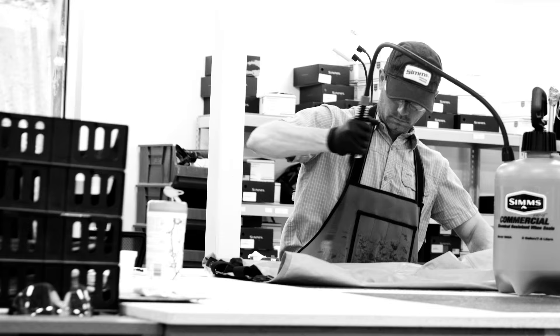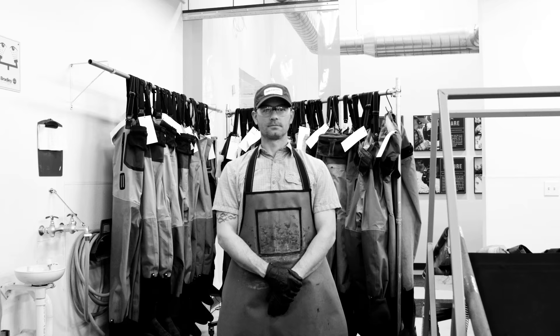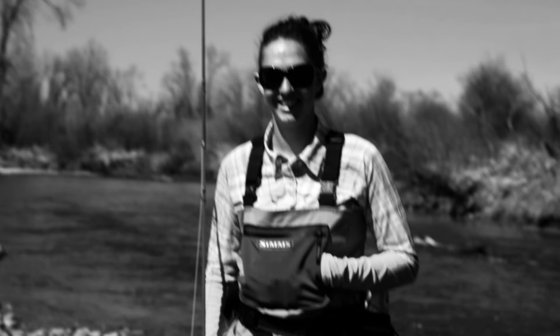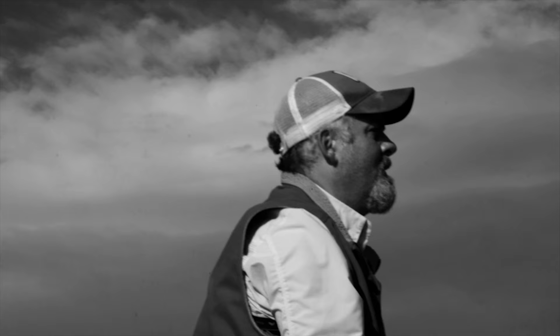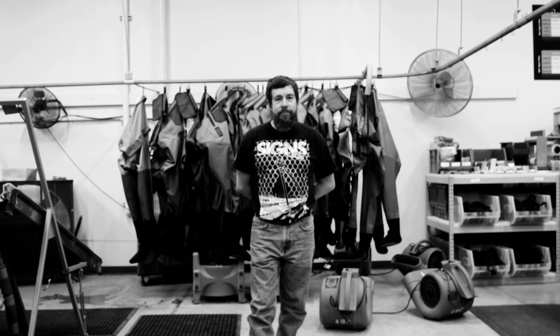Trying to push the progression of materials and technologies to make things better for anglers on the water. You can't do that without a company that has people that wear waders all the time. There's not a lot of wader manufacturers in the world, but I'm proud to say we're the last wader manufacturer in the United States. It's important to me and important to the team here.